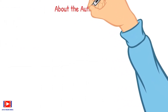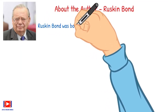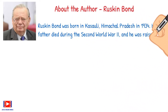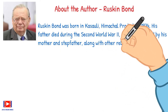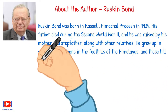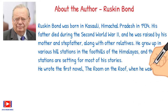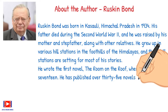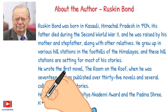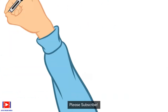Before we begin, let me tell you about the author, Ruskin Bond. Ruskin Bond was born in Kasauli, Himachal Pradesh, in 1934. His father died during the Second World War, and he was raised by his mother and stepfather along with other relatives. He grew up in various hill stations in the foothills of the Himalayas, and these hill stations are the setting for most of his stories. He wrote his first novel, 'The Room on the Roof,' when he was 17. He has published over 35 novels and several collections of short stories. He has received the Sahitya Academy Award and the Padma Shri, and now lives in Mussoorie.